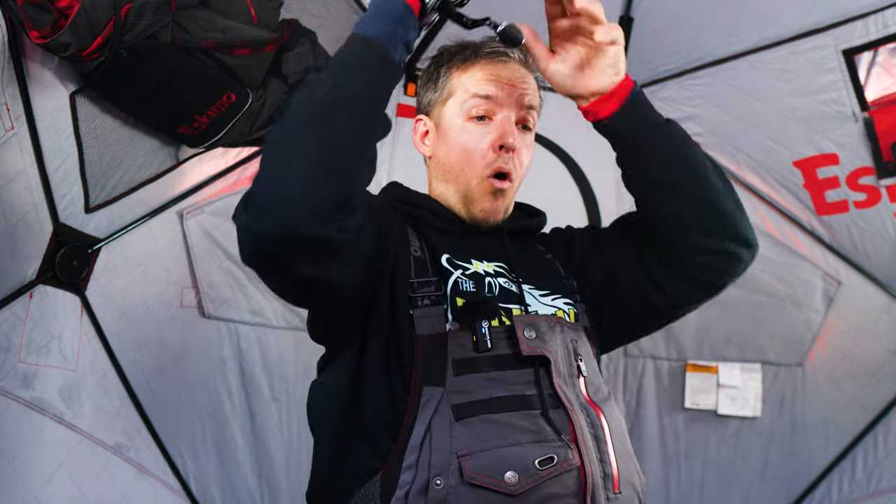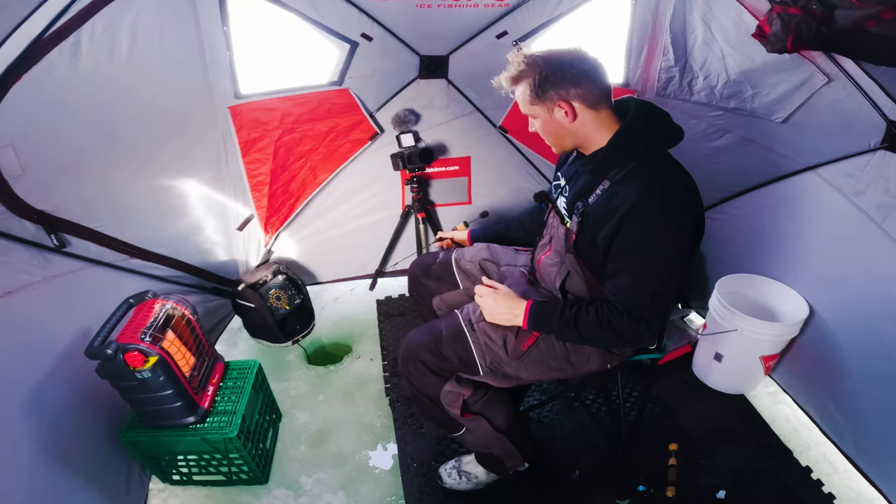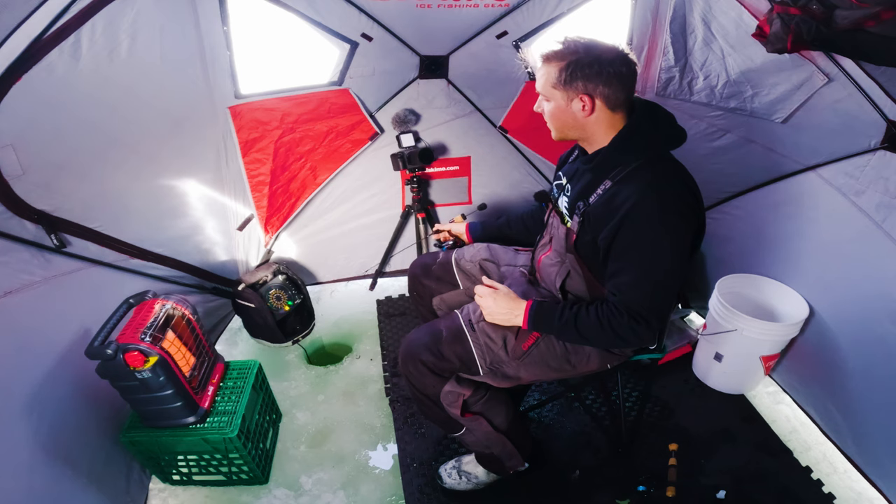That's a nice mark — come on. Oh, that was a good fish. There he is. Come on. That's a nice fish!